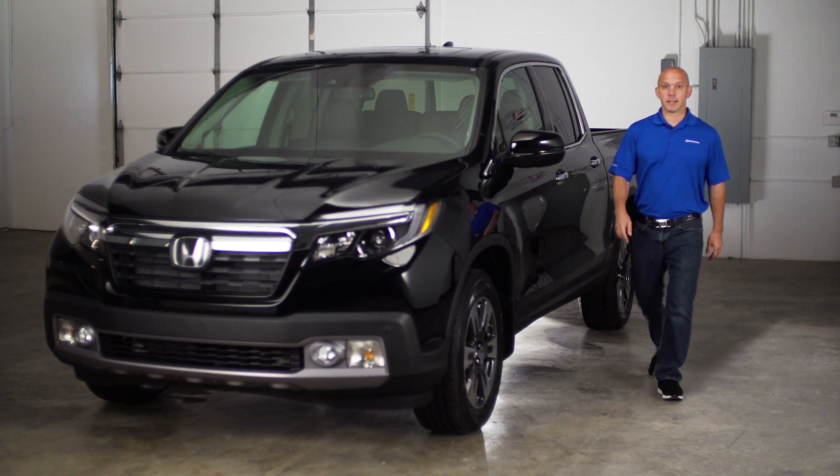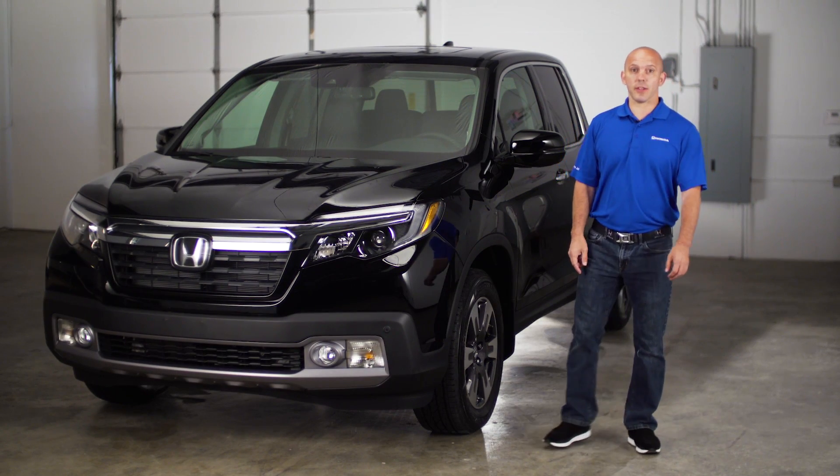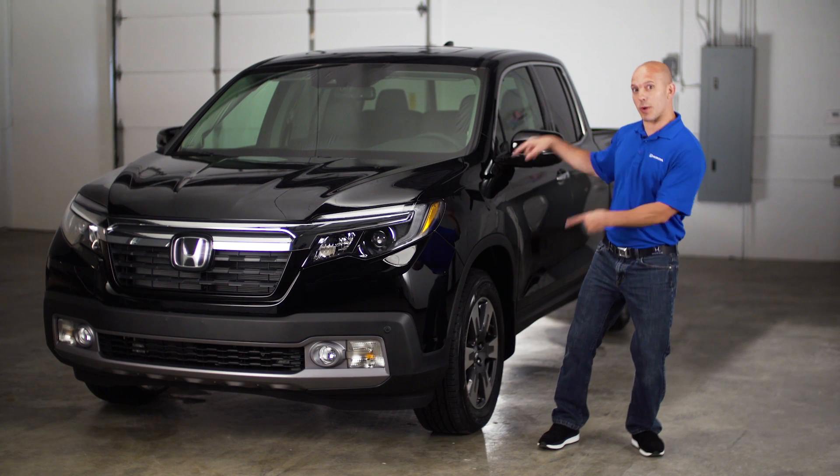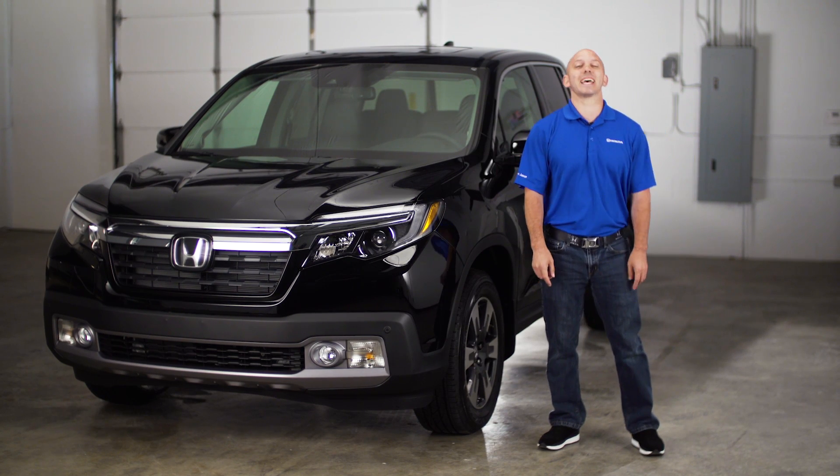Hi, I'm Honda Pro Jason. Today I'm going to be walking you guys around the totally redesigned 2017 Honda Ridgeline. Follow me and let's have some fun.